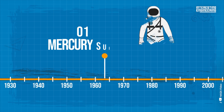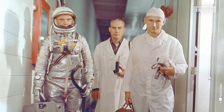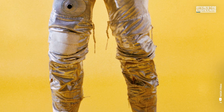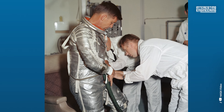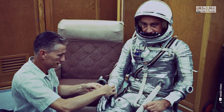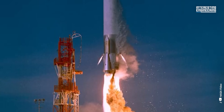Mercury Suit, 1961–1963. US citizens first entered Earth's orbit as part of Project Mercury. When NASA's Mercury program began, the space suits were based on earlier pressurized flight suits used in high-altitude aircraft. Nevertheless, NASA strengthened the suit and allowed it to resist extremely high temperatures by adding a substance called Mylar. Glenn became the first American to orbit the Earth when he launched his Mercury Atlas MA-6 rocket into space on February 20th, 1962.